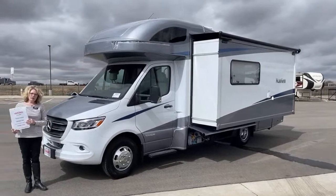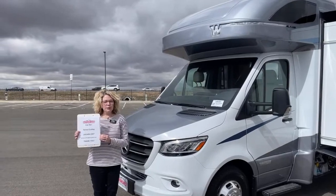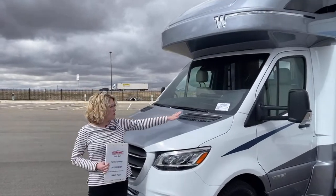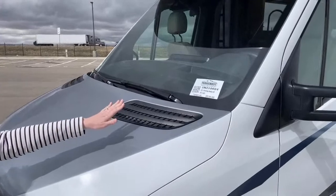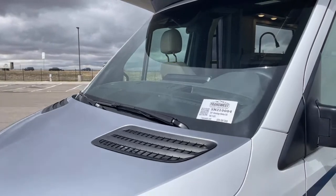Overall, it's a good-looking, very functional unit and I'm really excited that we have this available right now. If you have any questions or want more information, please get a hold of me. My name is Teresa Crawley, you can reach me at 303-684-3427. This is stock number 5N12100084 — a 2021 Winnebago Navion 24D. Have a great day!